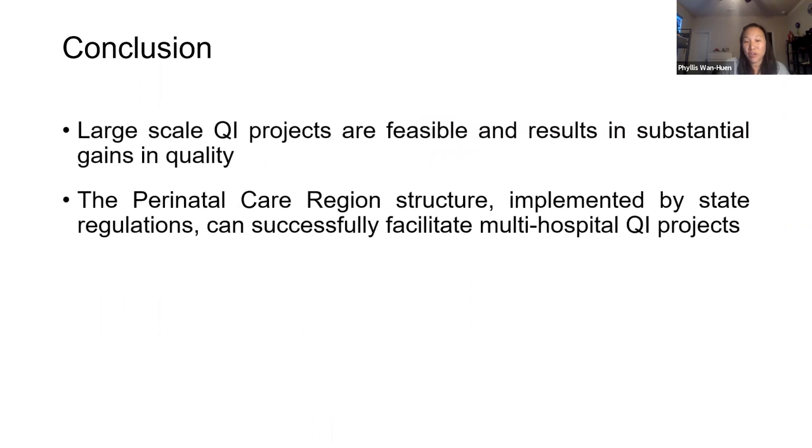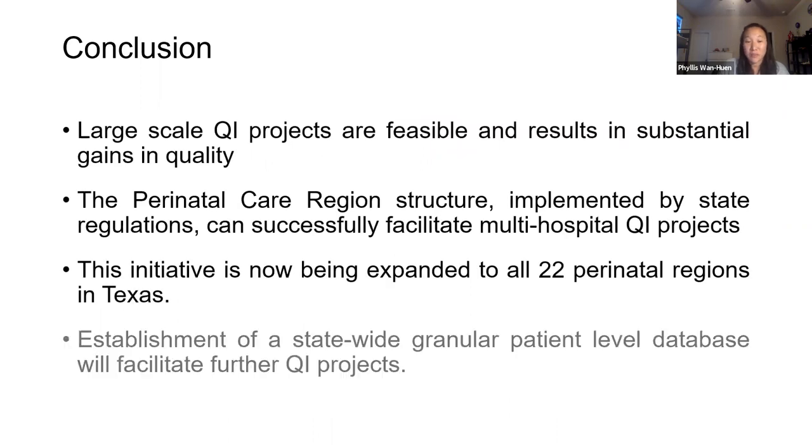Large-scale QI projects are feasible and result in substantial gains in quality. The perinatal care region structure implemented by state regulations can successfully facilitate multi-hospital QI projects. This initiative is now being expanded to all 22 perinatal regions in Texas. An establishment of a statewide granular patient-level database will facilitate further QI projects.